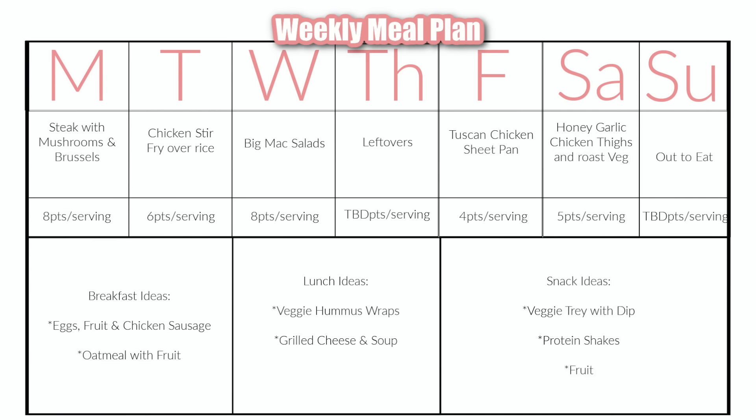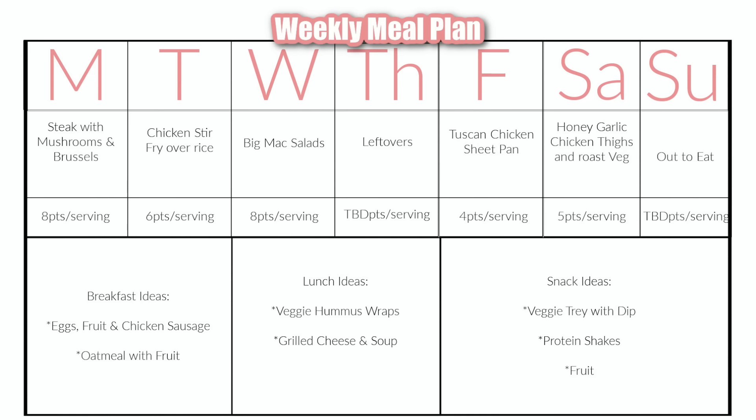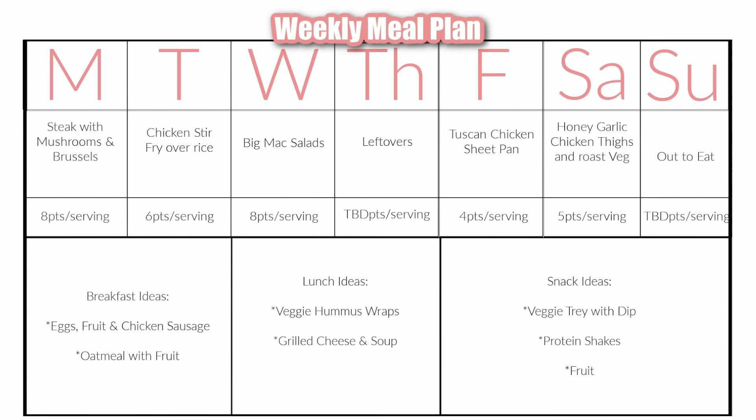I'm going to record all these dinners this week and do a video for you guys with all of the recipes and include how I felt eating this way. First up, Monday night, I have some steaks in the fridge. I like to serve mine with tons of veggies on the side, which are zero points when I cook them with just a little bit of avocado oil spray and air fry them with basic seasonings. This dinner is going to be eight points a serving based on the amount of steak I plan on eating, and zero point veg.